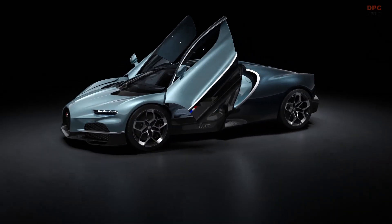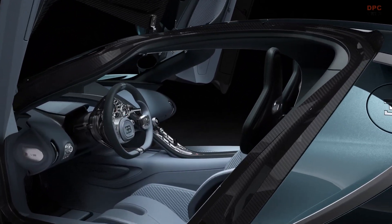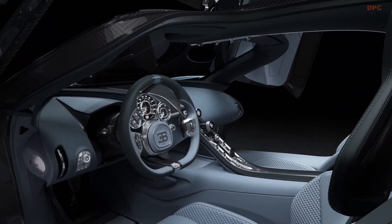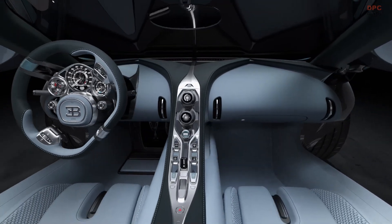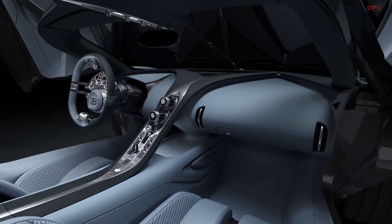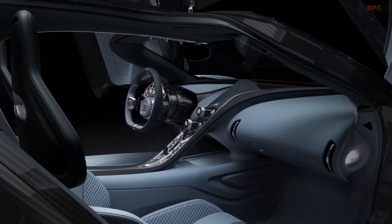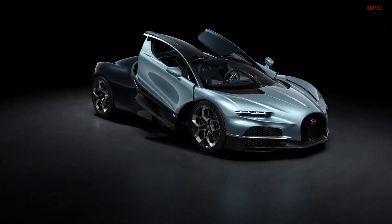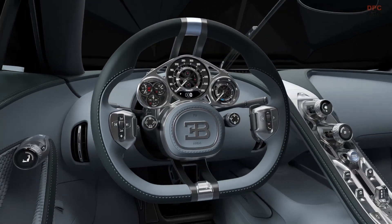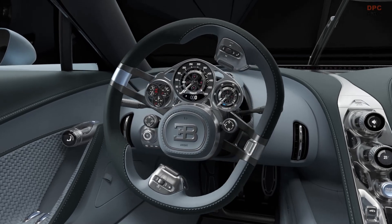The Tourbillon's interior showcases stunning analog craftsmanship, with gauges crafted by Swiss watchmakers and a hidden digital screen that can be activated to access Apple CarPlay. Bugatti plans to begin deliveries in 2026, producing only 250 units of this exceptional car, each priced at 3.6 million euros, approximately $3.9 million.